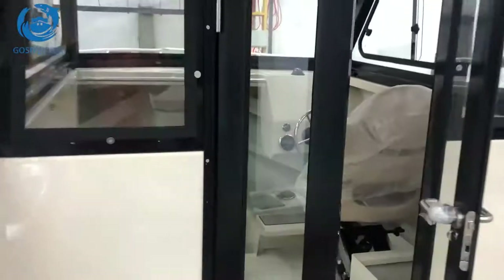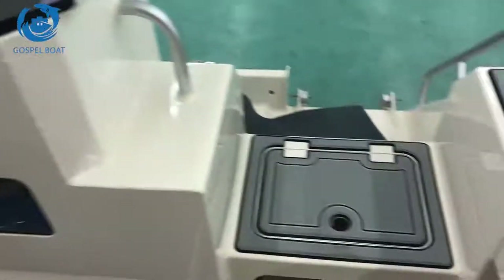Thanks for watching. I will update more pictures for you after the boat is finished and with more decoration. Thanks guys, this is Colby — see you later.